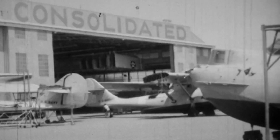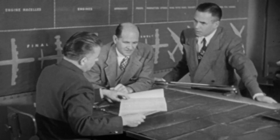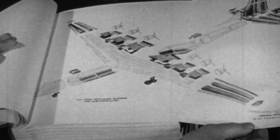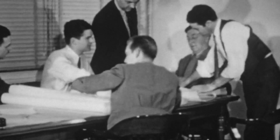One such company is Consolidated Aircraft, a small airplane manufacturer based in San Diego, California. But Consolidated doesn't think the B-17 is the right bomber for the war ahead. The B-17 did not provide the performance needed in the upcoming war. Could it fly across the Atlantic Ocean nonstop? No. Could it carry a lot of bombs? No. Could it do that at high speed? So when Consolidated is given the opportunity to consider building B-17s, they think they can build something better.